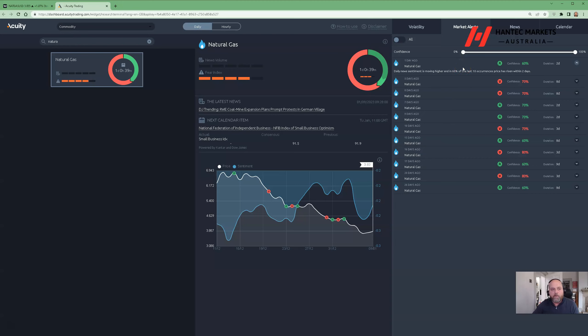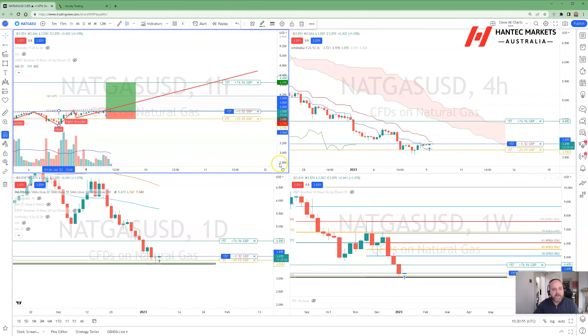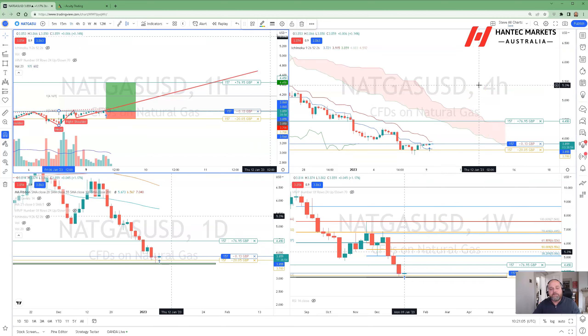That ties in with what we're seeing on the technical formations as well. Overall, we're looking for a mild correction in natural gas this week, but we're still overall bearish on this asset. Thanks for joining me, hope it's been informative, and look forward to catching up again next week. Cheers.